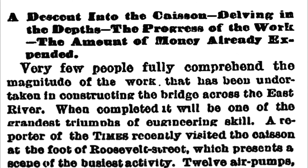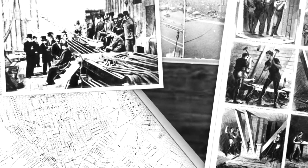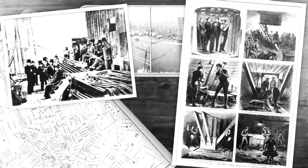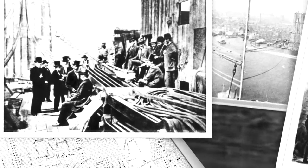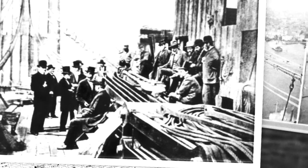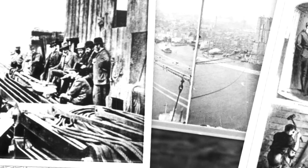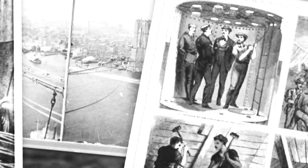A New York Times journalist recounts his expedition into one of the East River's caissons: "Very few people will fully comprehend the magnitude of the work that has been undertaken in constructing the bridge across the East River. When completed, it will be one of the grandest triumphs of engineering skill. A reporter from the Times recently visited the caisson at the foot of Roosevelt Street, which presents a scene of the busiest activity. Twelve air pumps forcing air into the caisson were noisily at work, and two sandpipes were discharging volumes of sand which rushed through them with a loud noise. Two shafts afford access to the interior of the caisson, and down one of these the party descended by means of a spiral staircase. At the bottom of each shaft on one side is a small oval opening, just large enough to admit the body of a man."